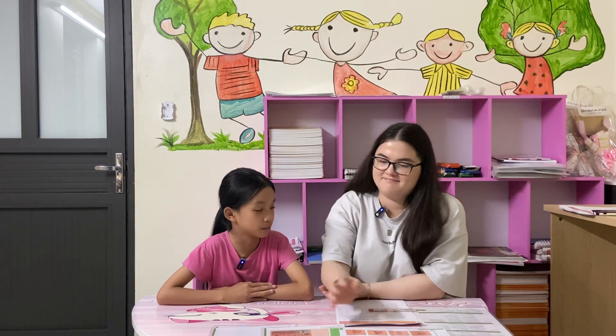Hello. Hello. What's your name? My name is Ba. How old are you? I'm 10 years old. How are you today? I'm good.